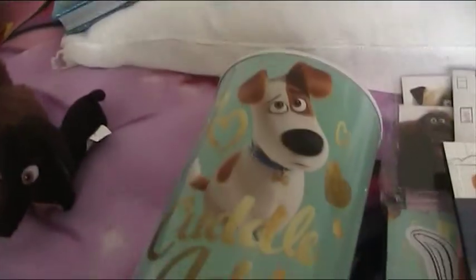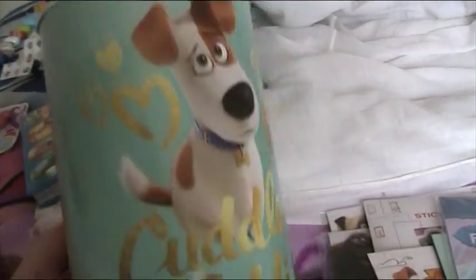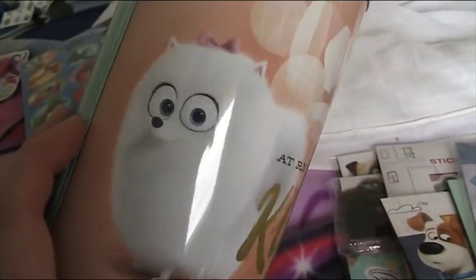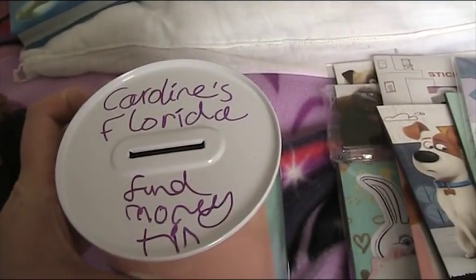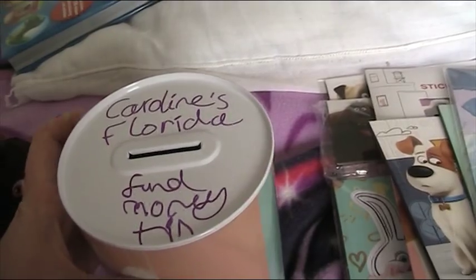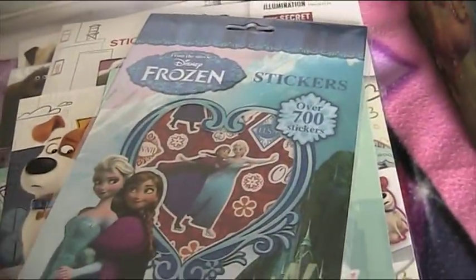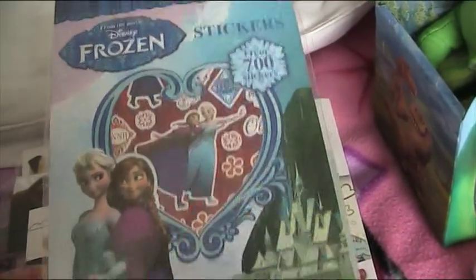I've got a money tin - these ones you have to open with a can opener. It says 'cuddle addiction' and 'at risk for a kiss.' I got these from work. This is my second tin - when I fill up my first one I'll start on this one, saving money for Florida spending money.